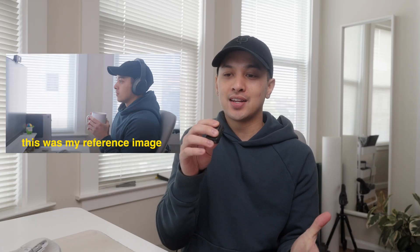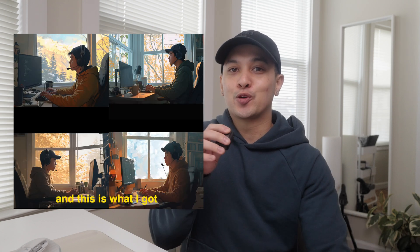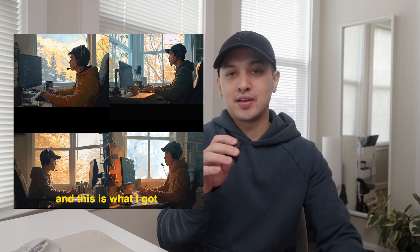I thought it would be really easy to just give MidJourney a picture of myself and ask it to turn me into a cartoon, but I quickly learned that's not the case — you have to be very specific with your prompt. In hindsight that makes sense, especially thinking like a programmer: you want to tell the computer exactly what you want, otherwise you get unknown side effects. Generating the image was probably the hardest part of the whole project for me, since it was the thing I had the least experience in.